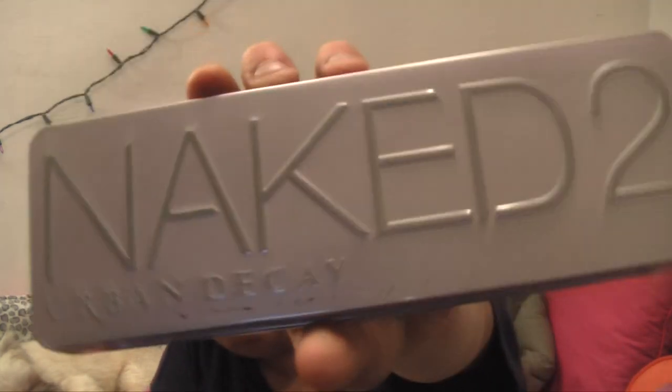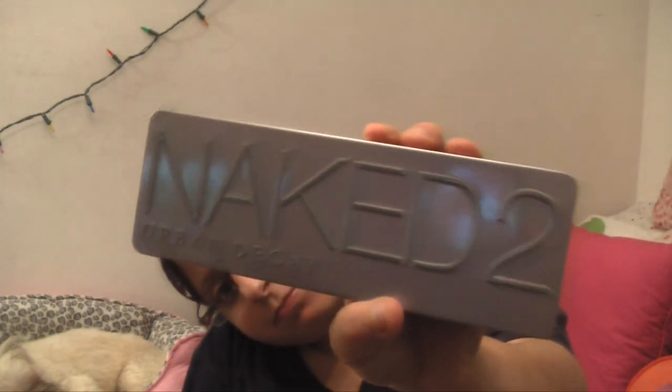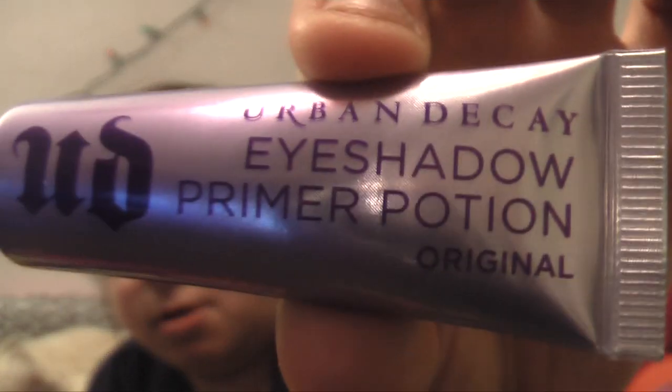I got the Naked Base palette 1, 2, and 3. I got the Urban Decay Naked 2 Base palette. And I also got this Urban Decay Eyeshadow Primer Potion — it's purple. Three of these were from Sephora.